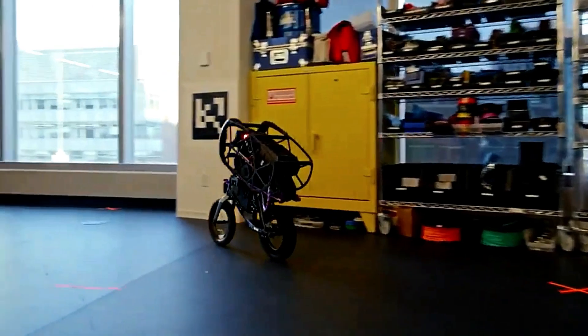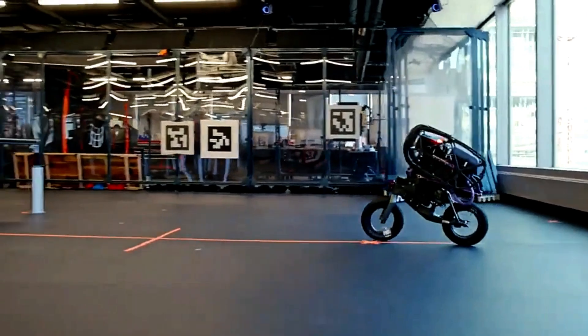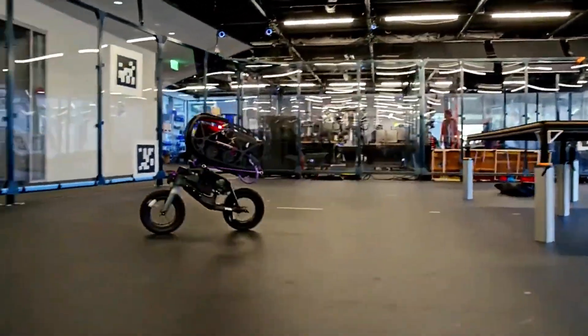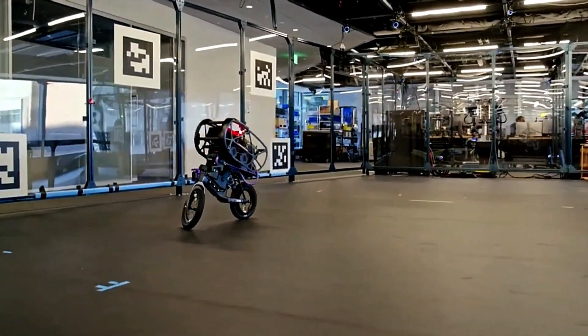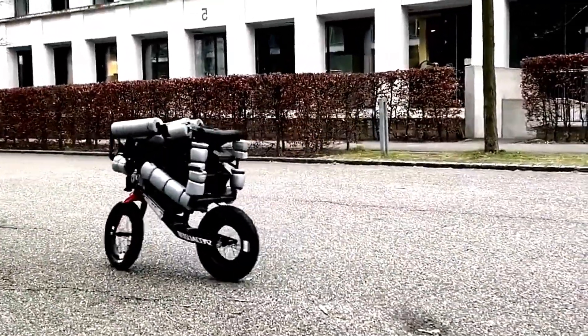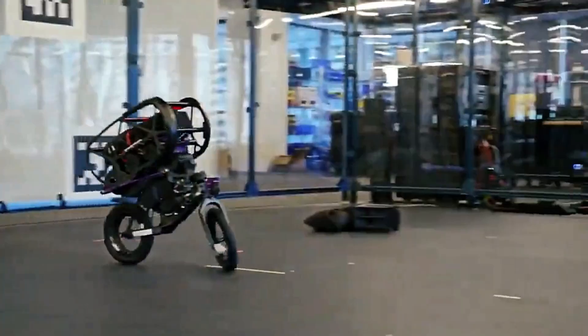This continuous correction enables it to handle sharp turns and recover from disturbances, demonstrating the sophistication of its control systems. Such innovations could revolutionize industries ranging from autonomous delivery and urban mobility to robotic sports. Watching the bicycle robot glide effortlessly is both mesmerizing and a clear demonstration of the extraordinary progress being made in robotics.